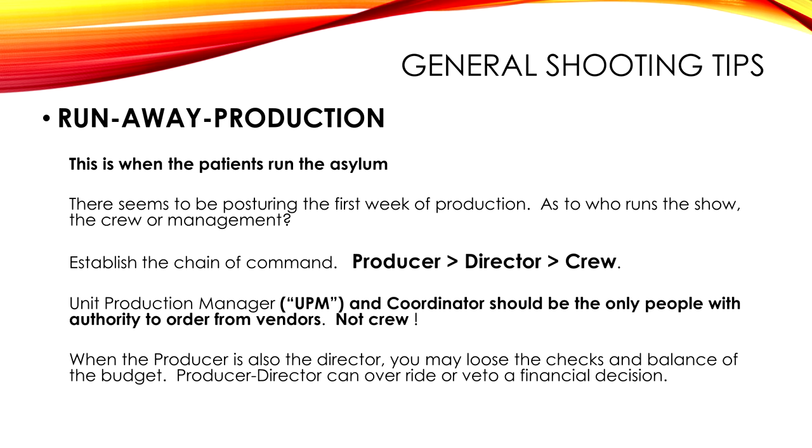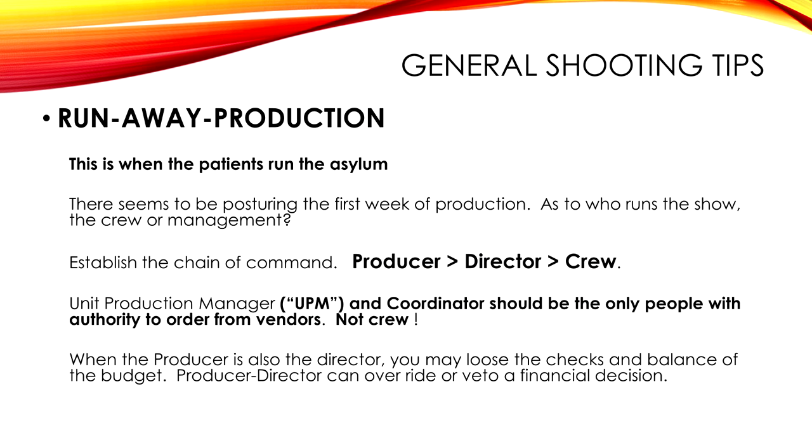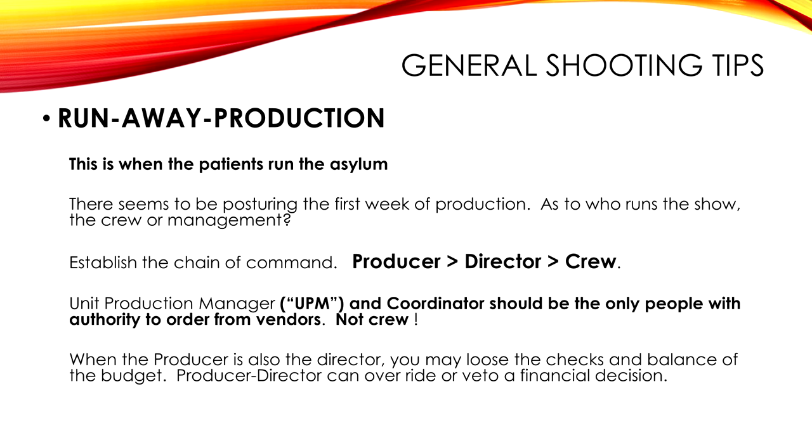A runaway production is when the patients run the asylum. I've seen this happen with weak producers who don't want to get involved. The first week there's this juggling about who's going to run it — is the crew going to have their own way and have steak dinners for lunch? You need to establish the chain of command. I make sure that all equipment orders go through the office. In my earlier days a key grip called in equipment that never went through the office — so it wouldn't be in the budget. Maybe he was renting from his friend. Now I make it just two people authorized, so there are no surprise bills.